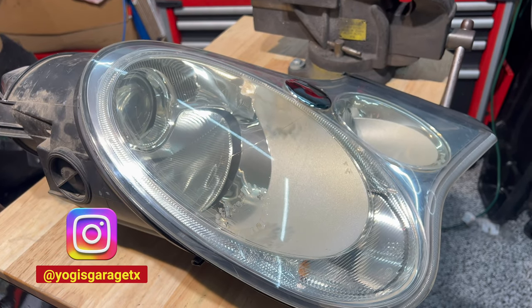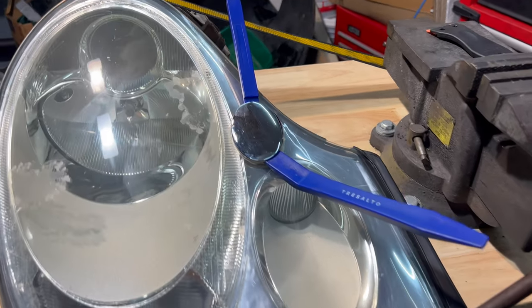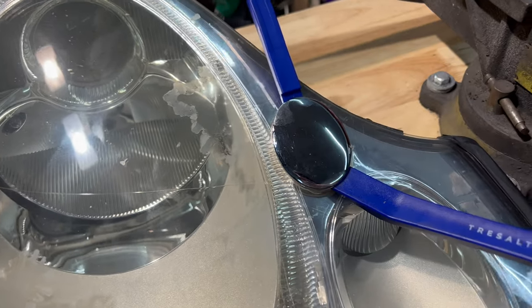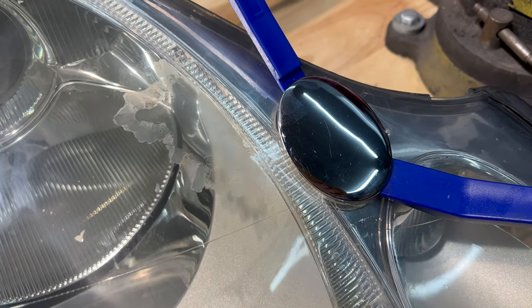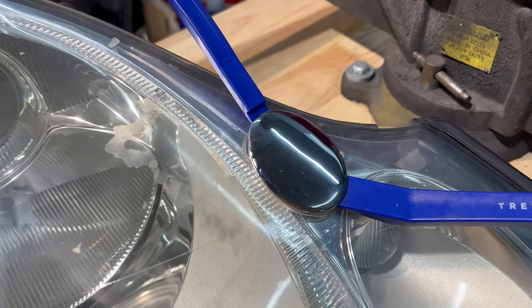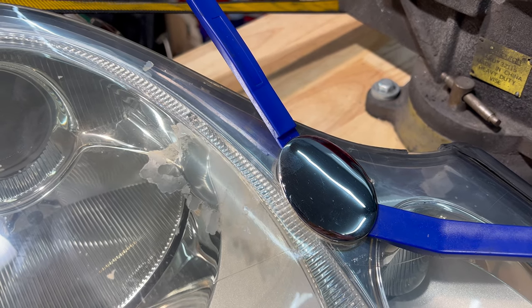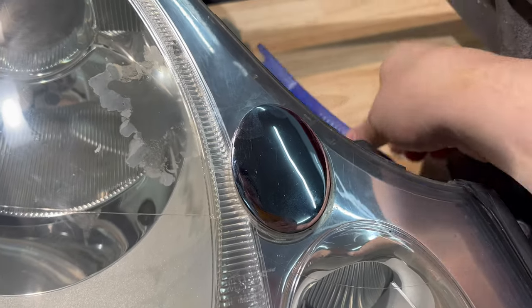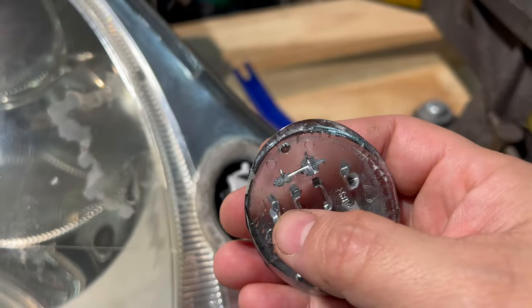I'm using some plastic trim tools here to just edge it out slowly. There's really no fastener I can see, so I'm going to assume it's some kind of friction fit or snap-to-fit. Unfortunately it looks like it was broken already — or I broke it, one of the two.